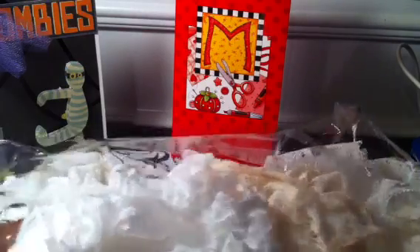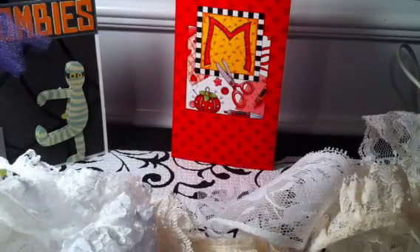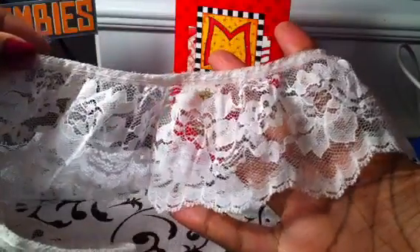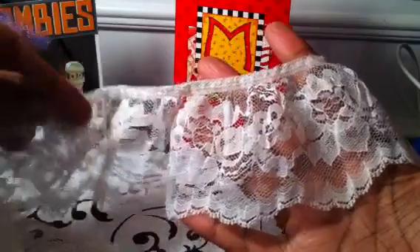Let me show you ladies what was in my package — I'm just going to dump it out here. This is one of the pieces of lace. Very pretty. It's a wide piece of lace, so I have to find something extra special. This will probably make a really nice fluffy flower.